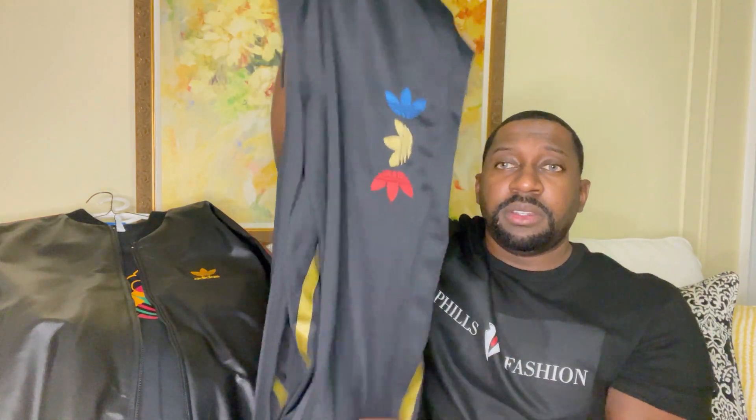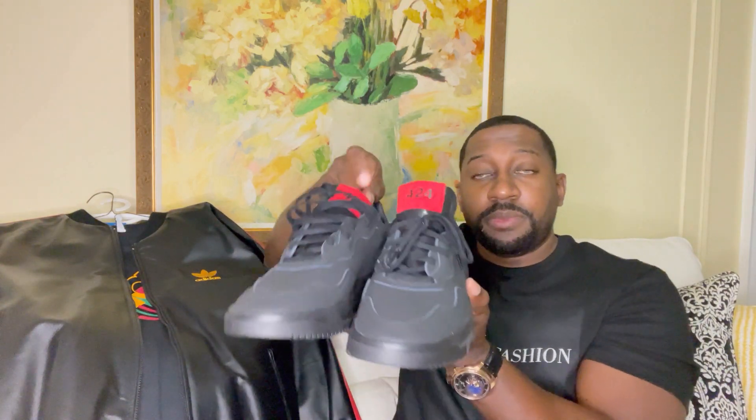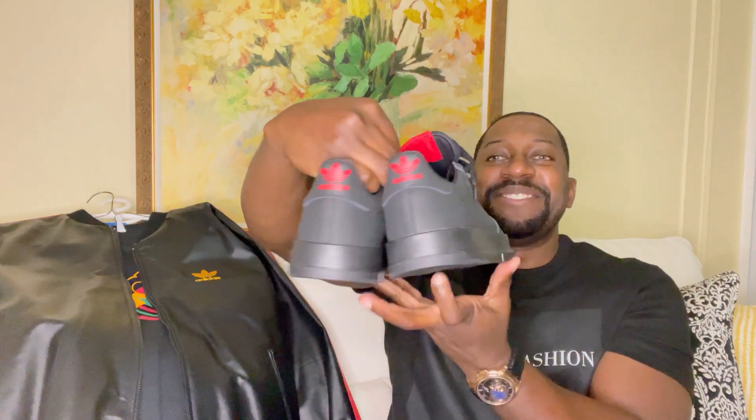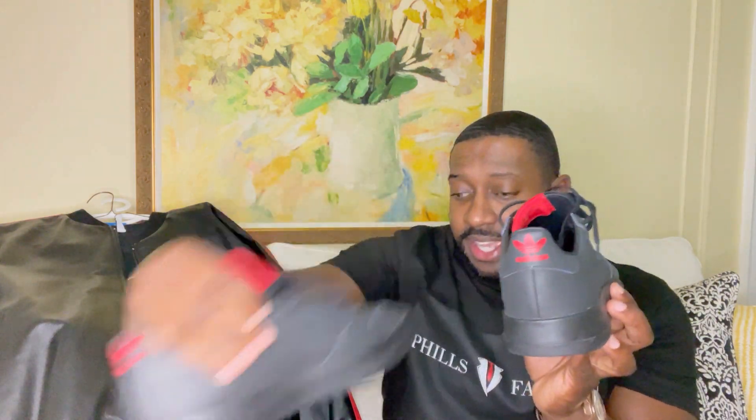Let me show you the sneakers I recently picked up — check it out. The name of these sneakers are called 424s. They did retail for about a hundred and forty dollars, but I got them for about sixty percent off. I think everything blends together very nicely — has the red decal right here.